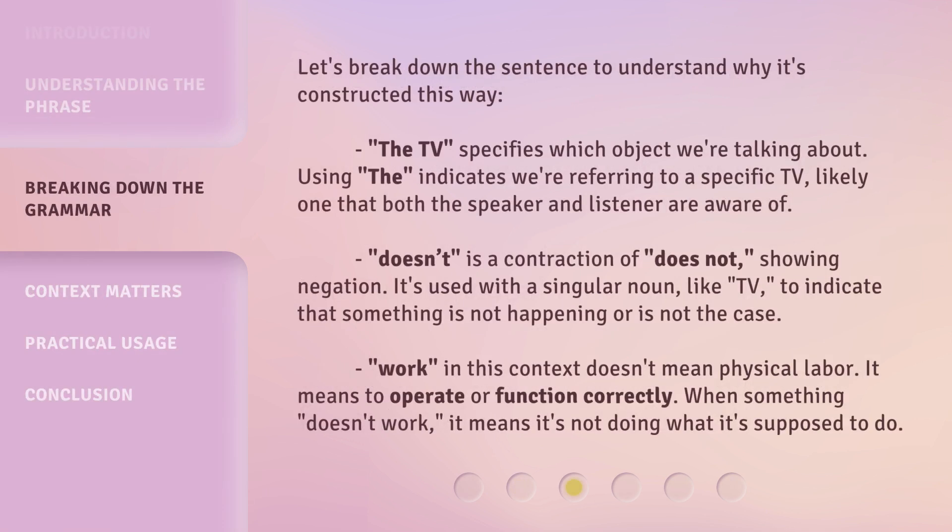Let's break down the sentence to understand why it's constructed this way. 'The TV' specifies which object we're talking about. Using 'the' indicates we're referring to a specific TV, likely one that both the speaker and listener are aware of. 'Doesn't' is a contraction of 'does not,' showing negation. It's used with a singular noun, like TV, to indicate that something is not happening or is not the case.